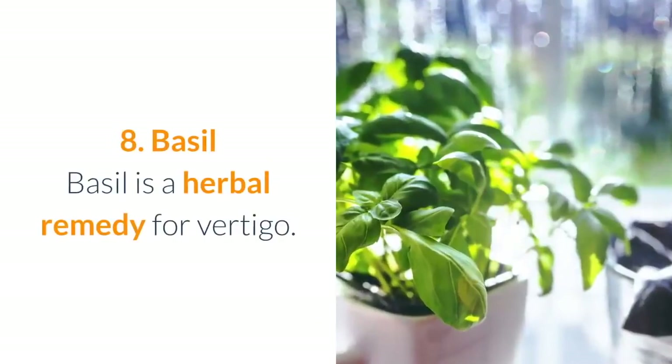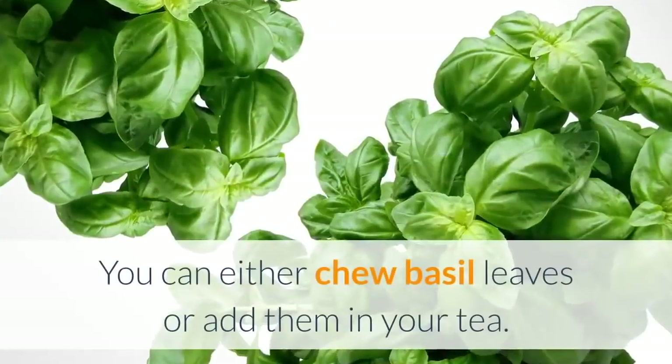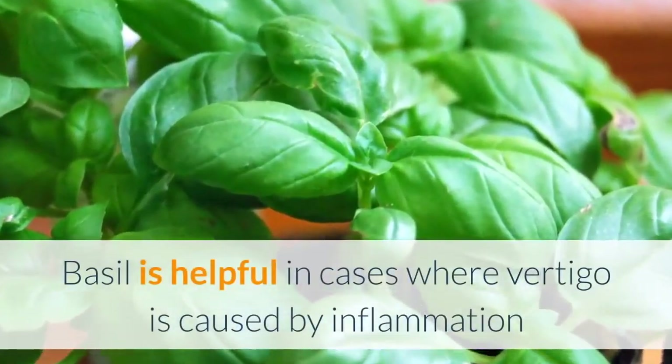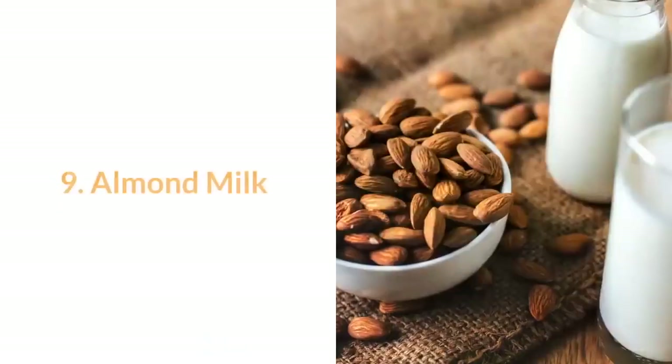8. Basil: basil is a herbal remedy for vertigo. You can either chew basil leaves or add them in your tea. Basil is helpful in cases where vertigo is caused by inflammation and for vestibular conditions such as vestibular neuritis.